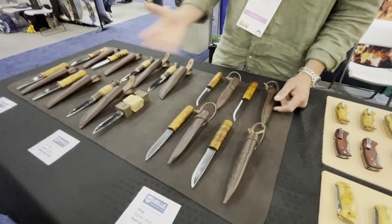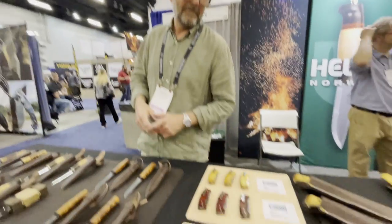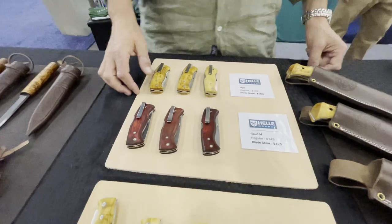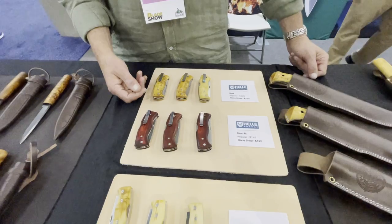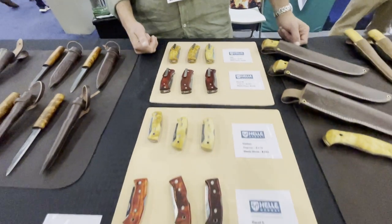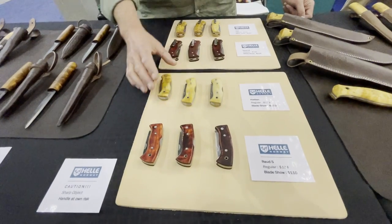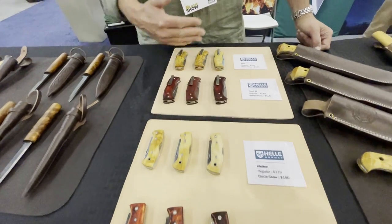At Grand Helle we produce everything — blades, handles, and leather work. We do produce folding knives as well. We've been making folding knives for a little more than 10 years. These are the two styles in production right now: the small red ones — the Kletten, Red Medium, and Nippa.